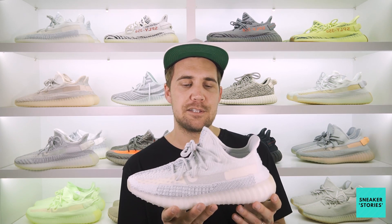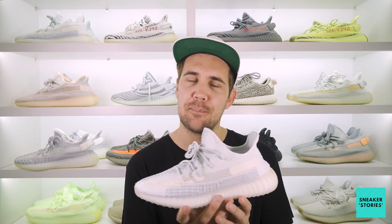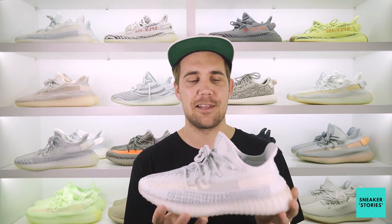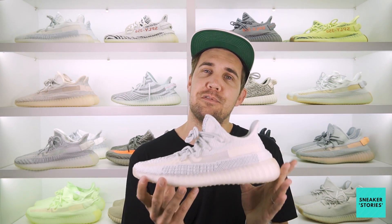From a price perspective, there was a little bit of confusion here in South Africa today because adidas were selling them at R3,499 and Shelf Life was selling them at R3,999. As far as I know, the correct pricing was actually R3,999, as we've seen in previous reflective releases. So if you managed to cop these on adidas.co.za this morning, you pretty much scored. But yeah, that's it for this review of the 350 Cloud Reflective.